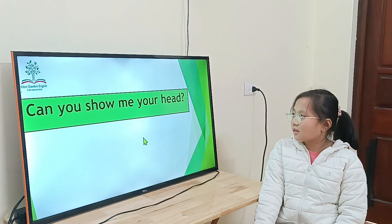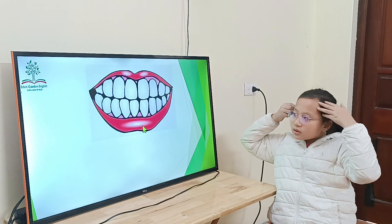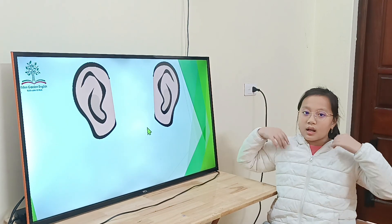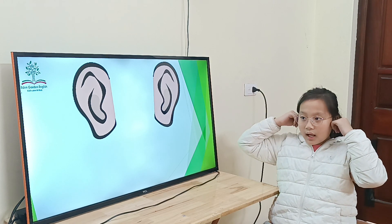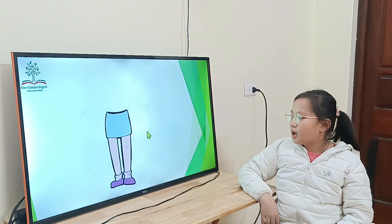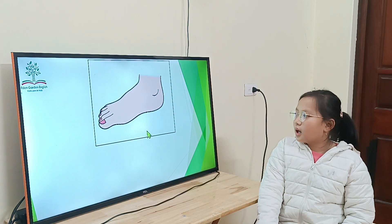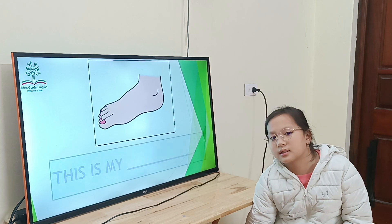Can you show me your hand? This is my hand. Good. What's this? This is my mouth. See all my ears. Ears. Alright. See all my legs. Legs. This is my foot. Your foot. Alright.